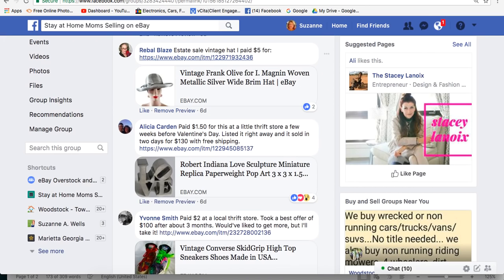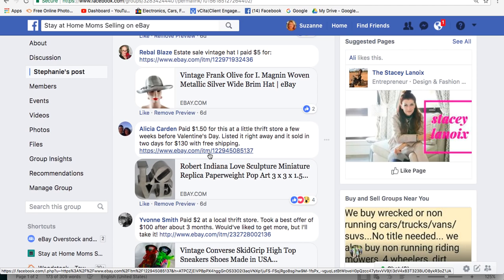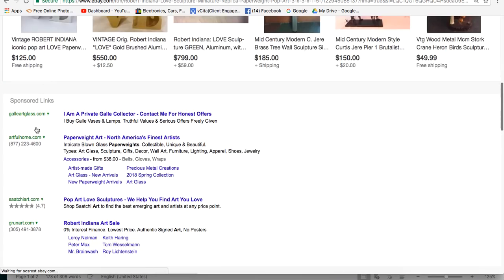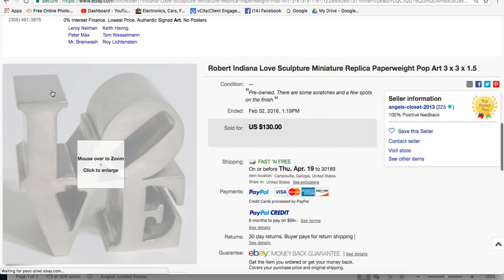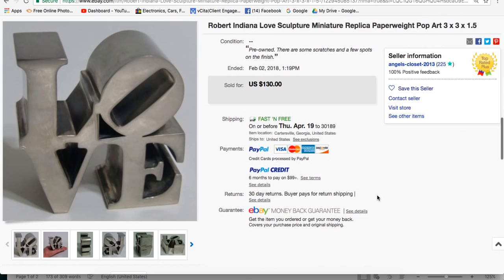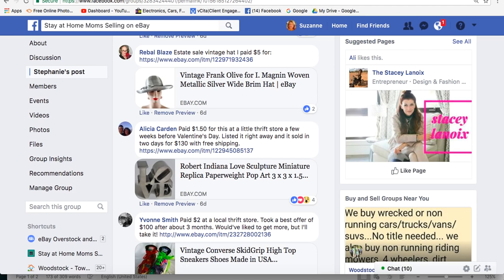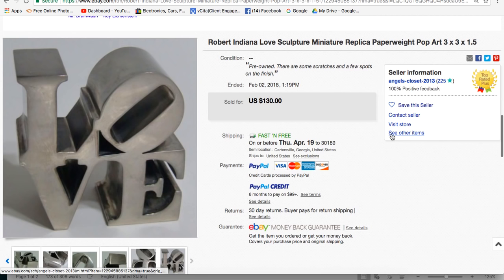Alicia paid $1.50 for this at a little thrift store a few weeks before Valentine's Day, listed it right away, and it sold in two days for $130 with free shipping. It's the Robert Indiana 'LOVE' sculpture — with the iconic stacked letters and tilted O. It was only 3x3 by 1.5 inches, so quite small. Alicia is in Cartersville, Georgia — just 30 minutes from me. Great sale, Alicia.